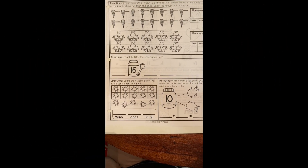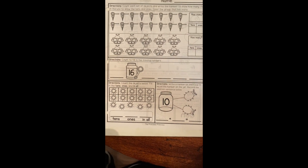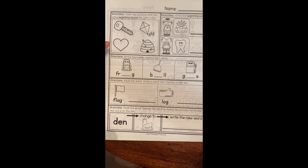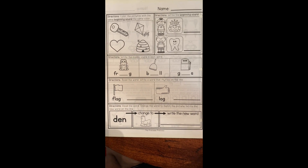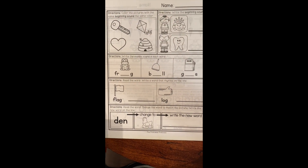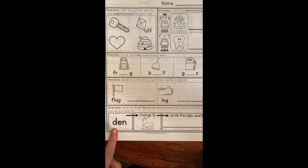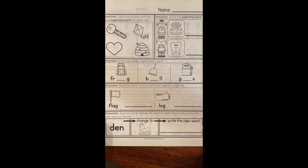Kindergarten, today you can do so great. I believe in you, so I'm not gonna help you. Let's flip over to the back. Give me a key, give me a kite, give me a heart, and give me a hive. Let's go, kindergarten! We have a queen and a tooth. We have frog, bell, and gas. We have flag and log. And then we have den to hen. You can do it, kindergarten!